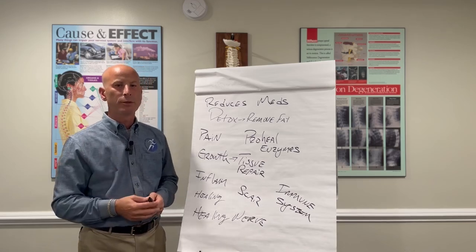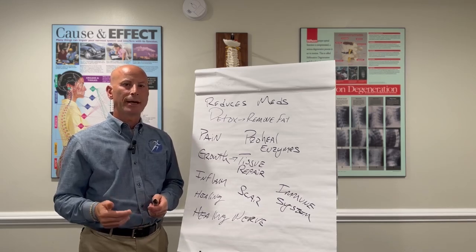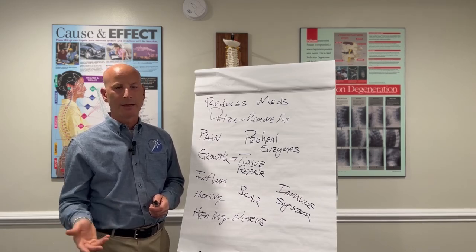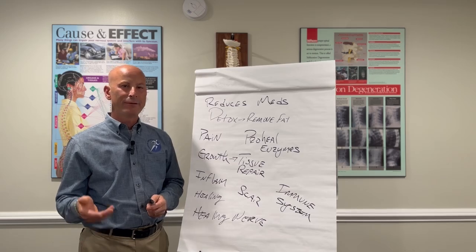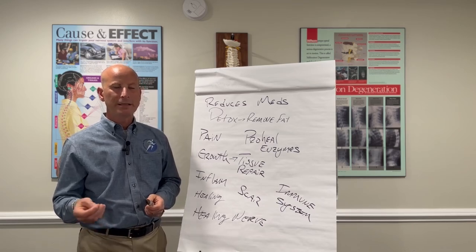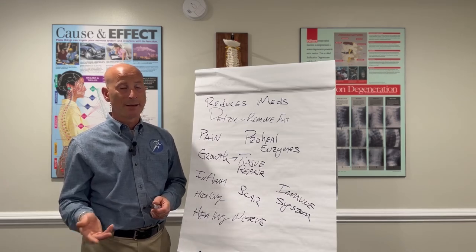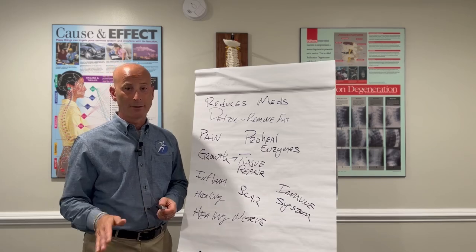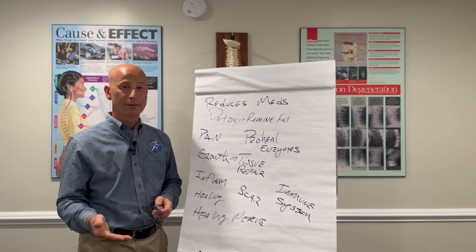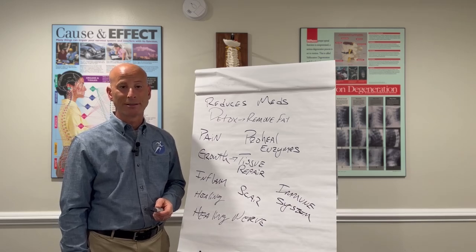My hope is as you hear this, you leave a comment below and ask the questions. Because as we share this information, we get the opportunity to have our eyes opened and expand the possibilities we can take advantage of, and in turn get to help somebody else. As always, I ask you to like, comment, and share this video with others to make sure we're doing our part to help educate our community. I'm Dr. Joseph Baker from the Limerick Chiropractic Center. Thank you.